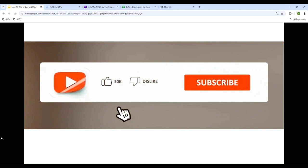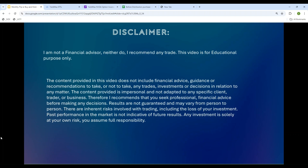Before I go into the video, one request: please share, subscribe, like, and comment — your subscription, like, and comment are needed and would be much appreciated. Also, I'm not a financial advisor, so I'm not going to tell you what to sell or what to buy.